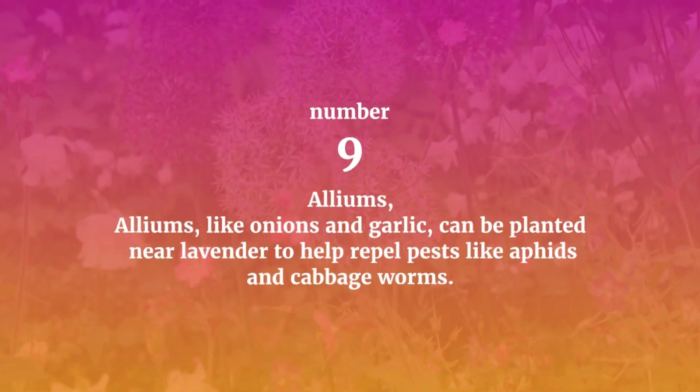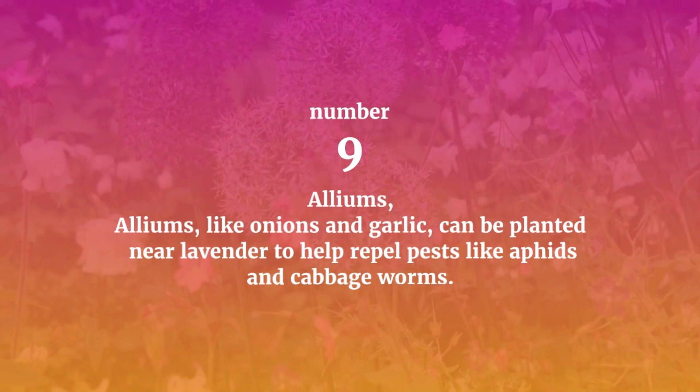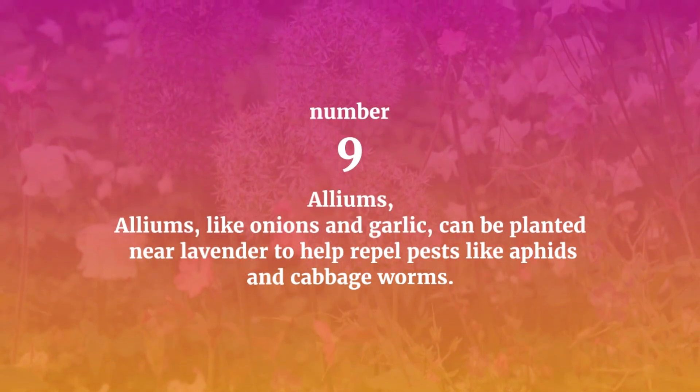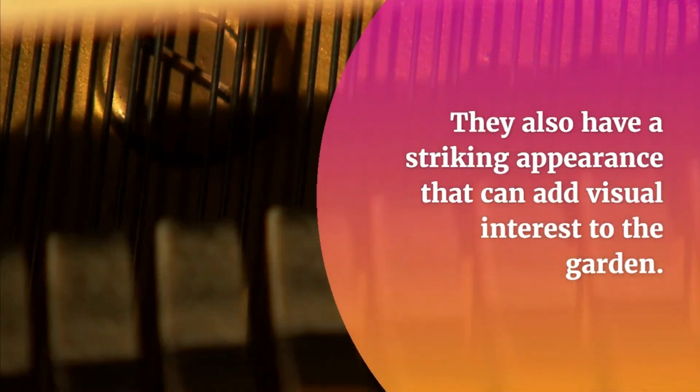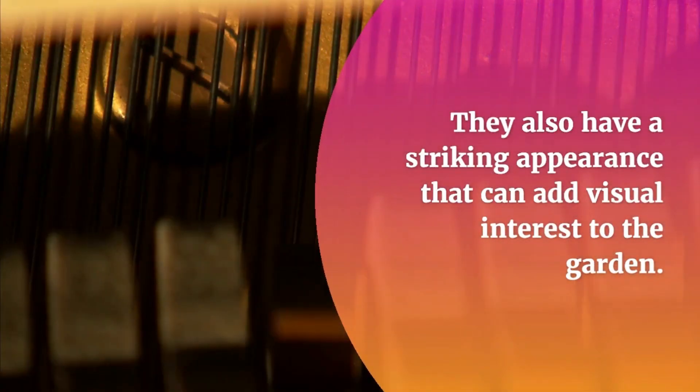Number nine: Alliums. Alliums like onions and garlic can be planted near lavender to help repel pests like aphids and cabbage worms. They also have a striking appearance that can add visual interest to the garden.